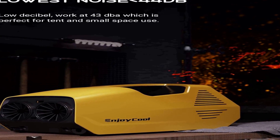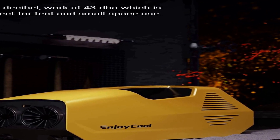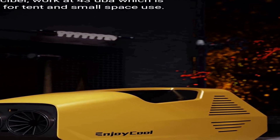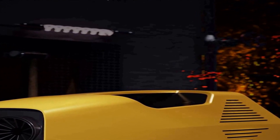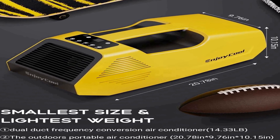Despite its powerful cooling performance, the EUASOO Portable Air Conditioner boasts impressive energy efficiency. With a low power consumption of 240 W, it won't drain your power source quickly, making it a practical choice for extended outdoor use.